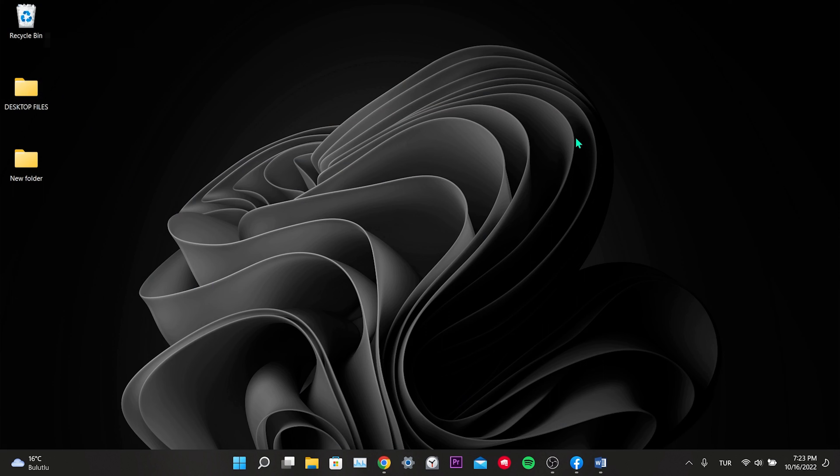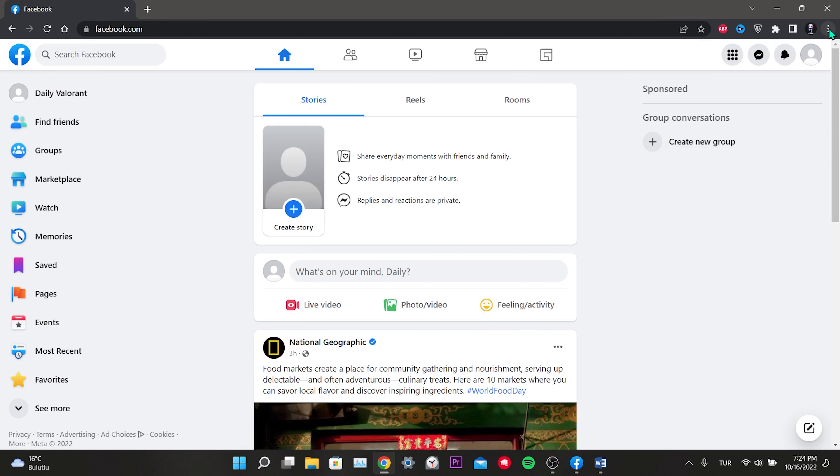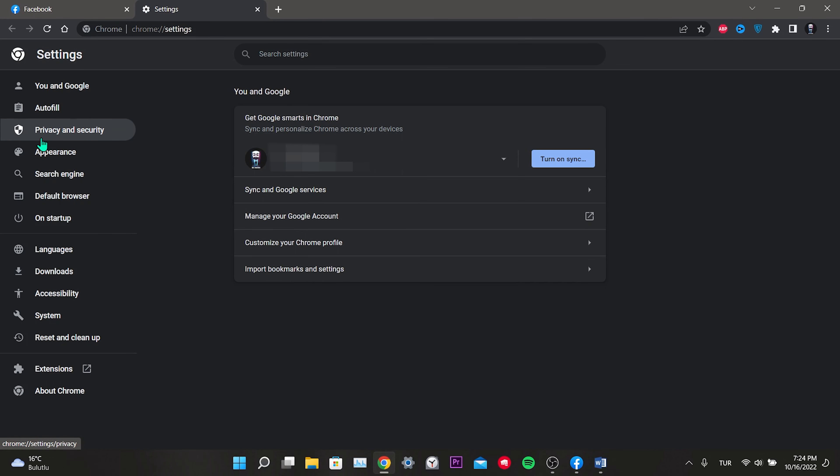After opening all three, we will receive notifications. This was our second solution. Our third solution is to delete Facebook data and reset the app. If we are entering Facebook via the web, we click on the three dots in the upper right, then click on settings from the left menu, and click on privacy and security.